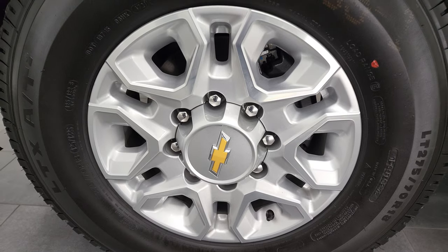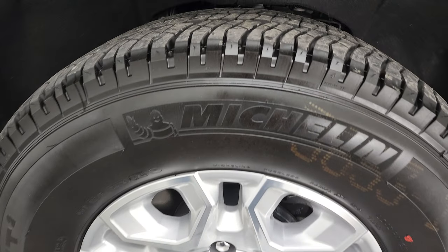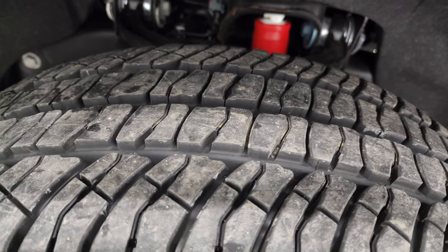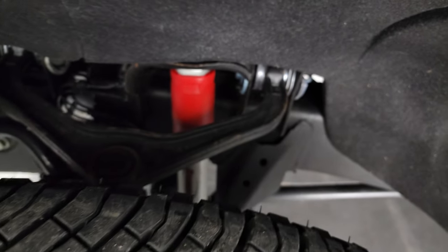This one comes with the 18-inch painted and polished aluminum rims and they come with Michelin LTX AT tires on them. LT 275/70 R18s are the size and they have just about all the tread left — like I said, only 1,300 miles or so on this truck.